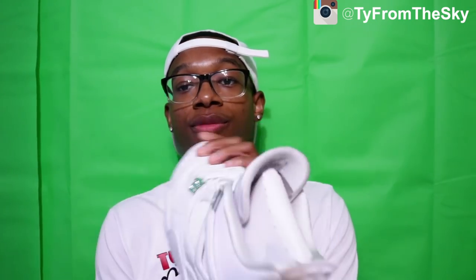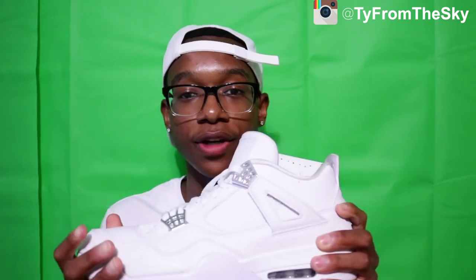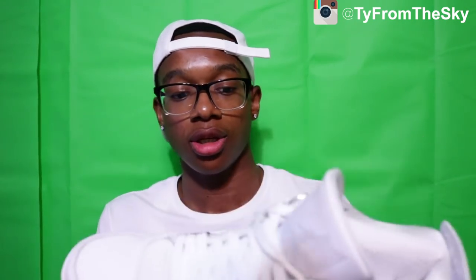Next I'm about to show y'all the most overhyped shoe I got. I don't even know why I ever got these — I got them thinking they'd be nice and then when I went to school everybody had them. Here's the Pure Money 4s. I keep mine and I don't really wear them a lot, that's why they look clean. I like my shoes in great condition.